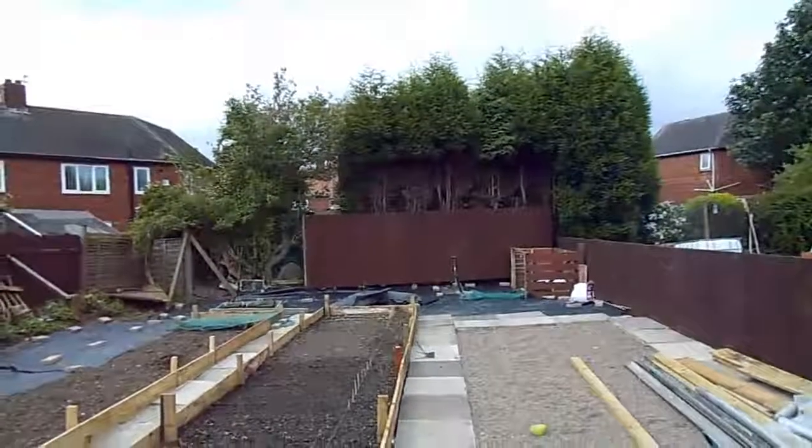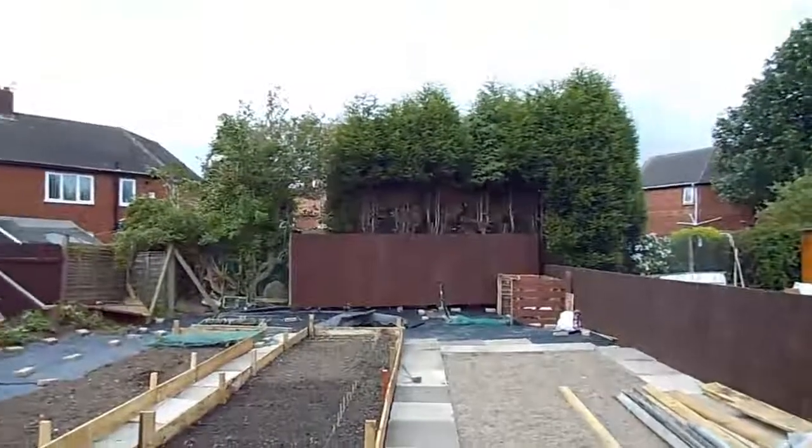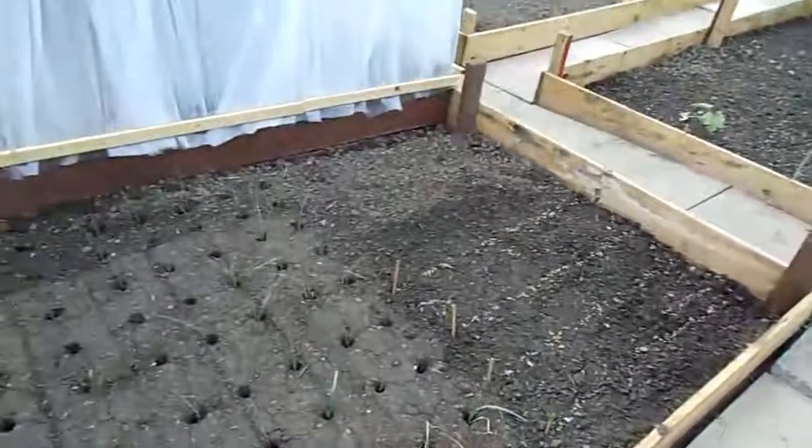Good morning to you. It's a nice bright morning anyway. Just a quick update of the allotment to see how things are going.